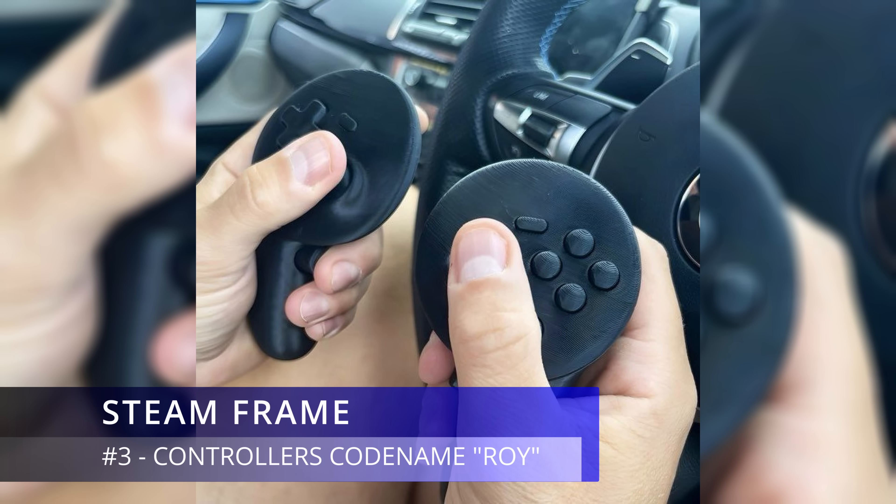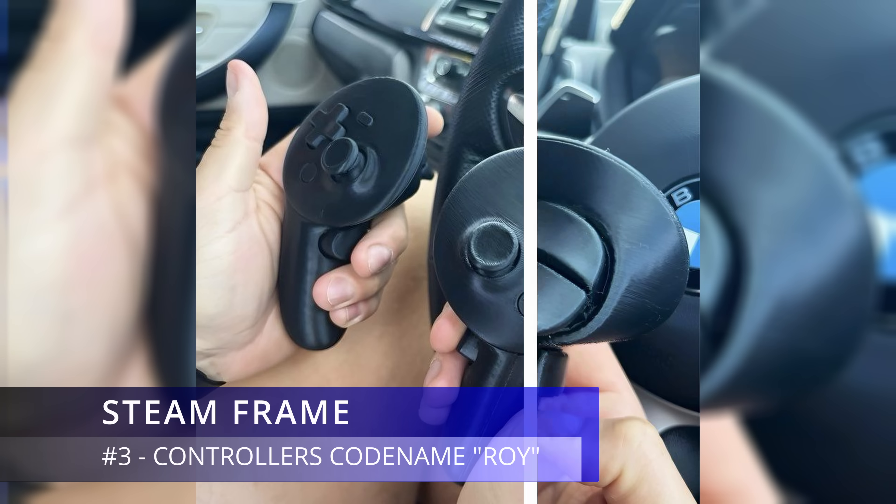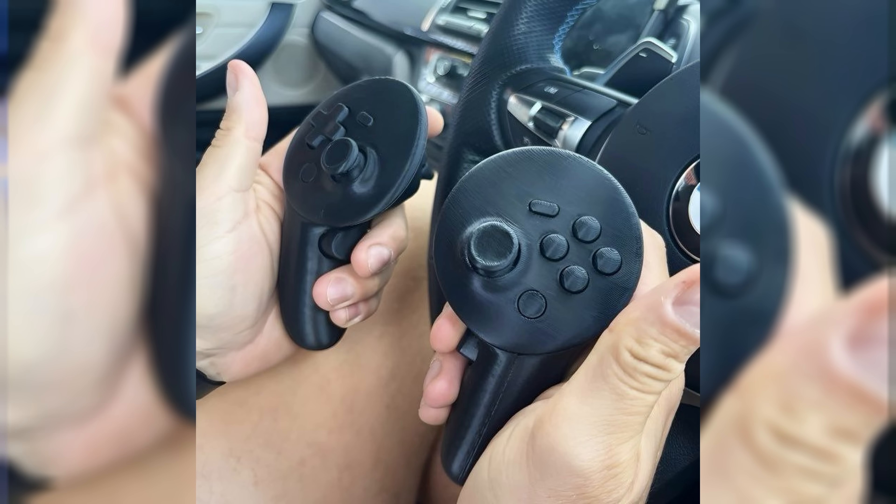Steam Frame controllers are codenamed ROY and I have gone hands-on with a mock-up of them — they look identical to the Steam Deck controls. It will have a large internal memory; rumours suggest you will be able to play your flat-screen Steam library standalone, like a Steam Deck for your face. Fingers crossed for this feature.